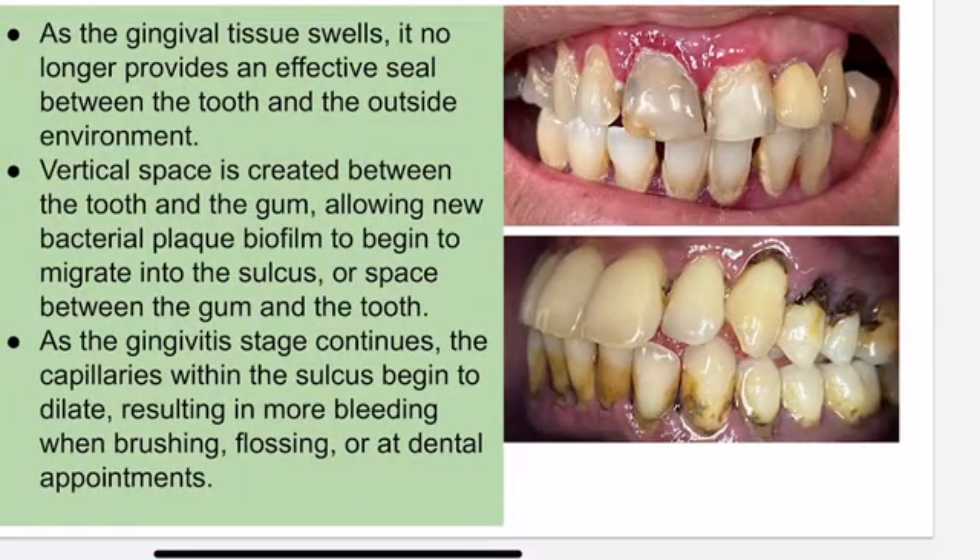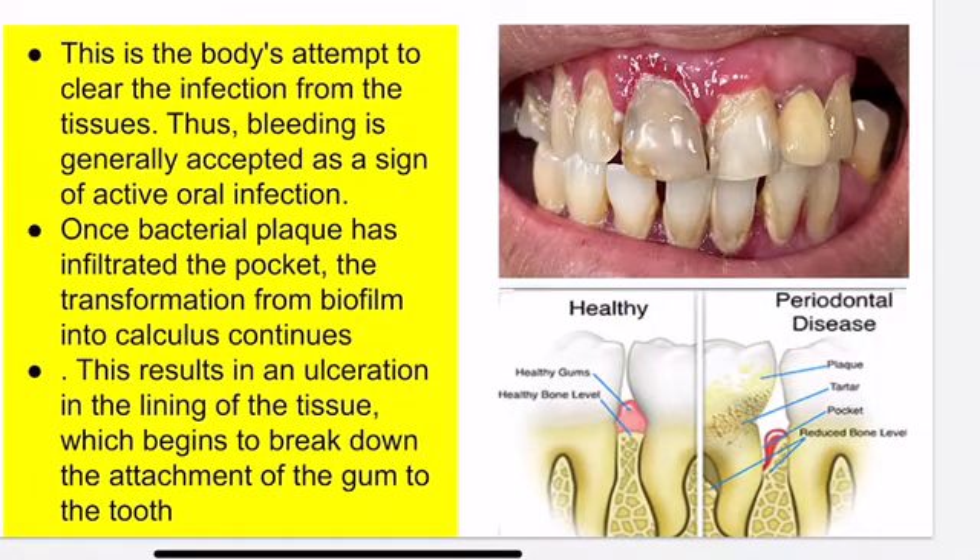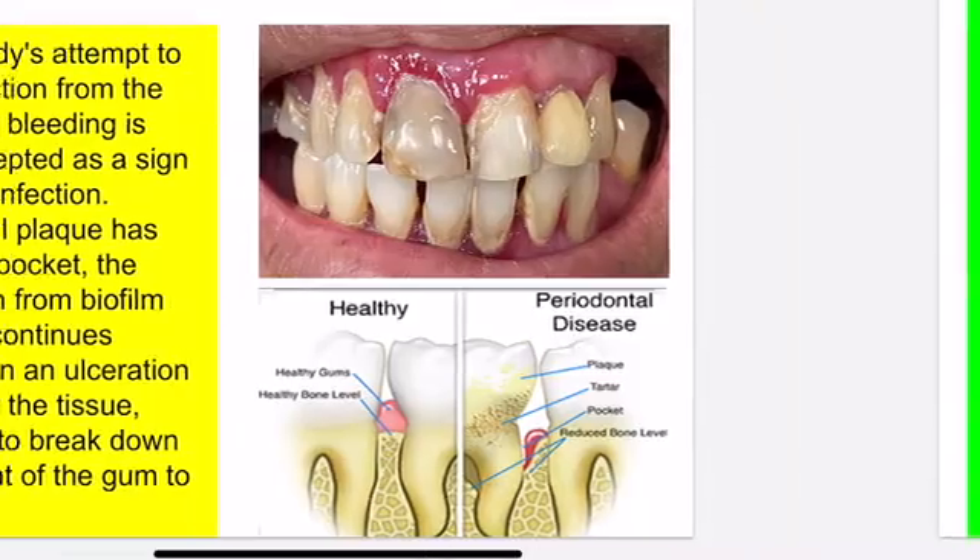When your gum tissue is swollen, it creates the opportunity for bacteria to live underneath in an environment that's hard for you to brush and floss. Even if you brush and floss, once it becomes calculus you can't get rid of it by yourself. You have to use an instrument to go down and clean it. When you do that, it's very painful and uncomfortable, so you have to see a professional dentist or hygienist. We have to numb you. Your body will attempt to clean up the infection, but because of the chronic calculus underneath your gum, it causes chronic bone loss and irritation.